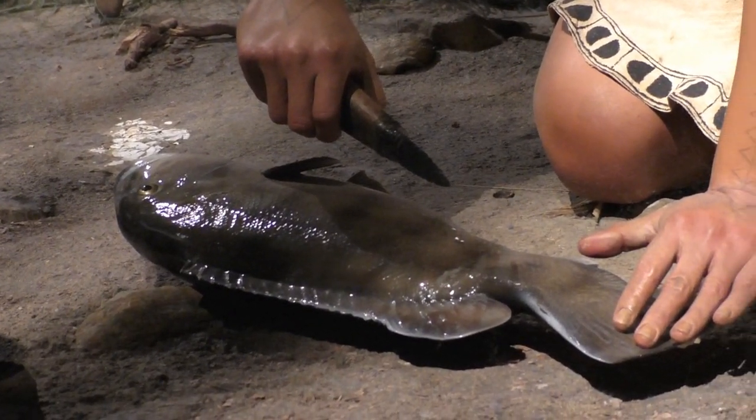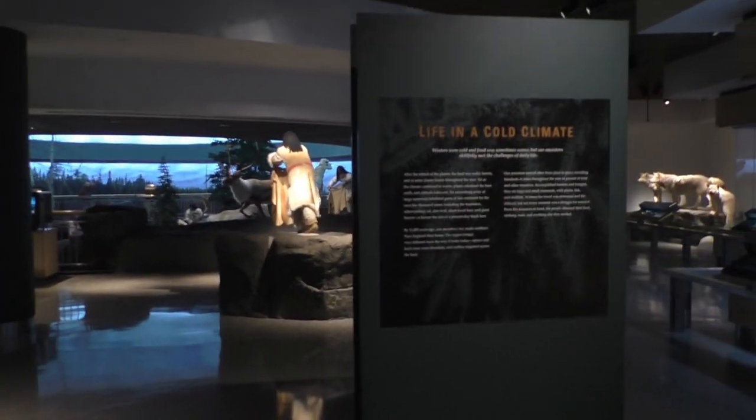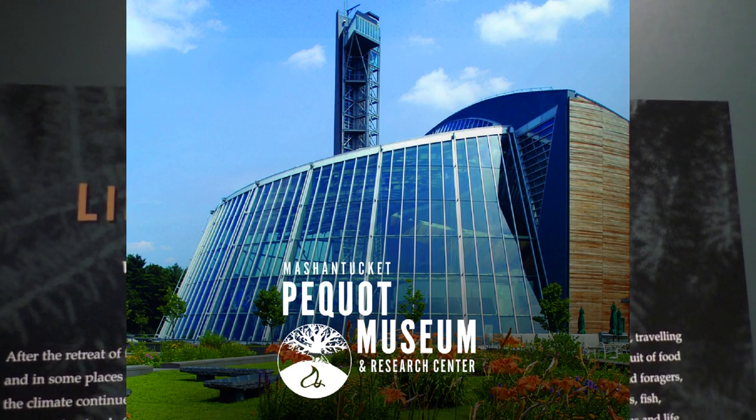Hey YouTube, I'm going to use some footage that I recorded in the museum here where I actually learned how to flint knap and where I learned a lot about what I know about stone tools.